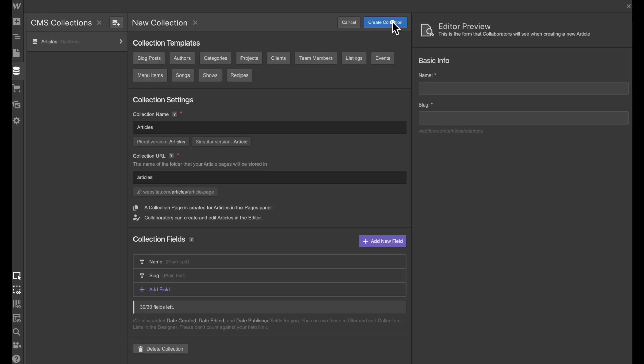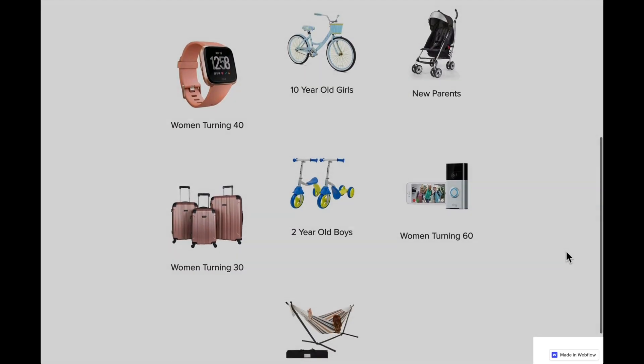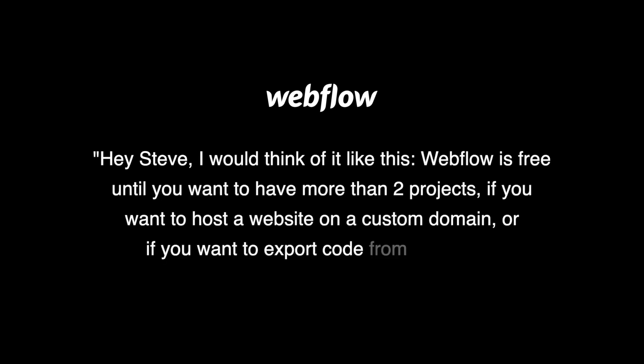For example, you could define an article collection, add articles, and then automatically get new pages for every new article. Beyond that, Webflow includes a small scrolling ad on free websites. Navigating Webflow's pricing plans can be a little confusing, so here's how to do it: sign up for their free account plan and choose the staging plan for your free website. I confirmed with Webflow that the staging plan can be used for publishing a website for free — they said Webflow is free until you want more than two projects, a custom domain name, or to export from a project.